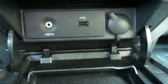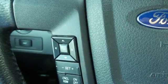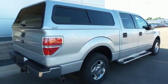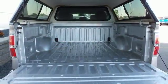Its safety technology has few truck rivals, with features like multiple airbags, anti-lock brakes, and stability and traction control. Trail King, Rock Climber, Workhorse — this F-150 has many personalities.